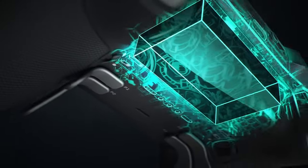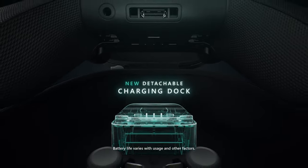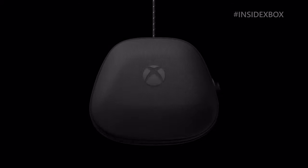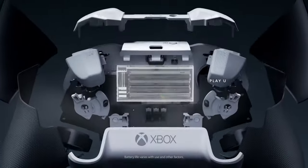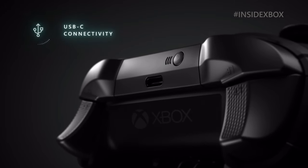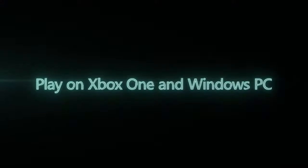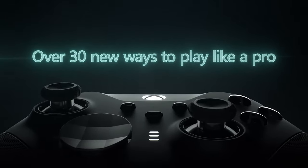This version of the Elite controller has been upgraded with wireless charging, which can be done via a docking base with pogo pins. The charger is small enough to fit in the controller's carrying case, but you can still plug it in to charge. Bluetooth support has also been added, making it easier to pair with your PC or smartphone. Additionally, Micro USB has been replaced with a more modern USB-C connection.